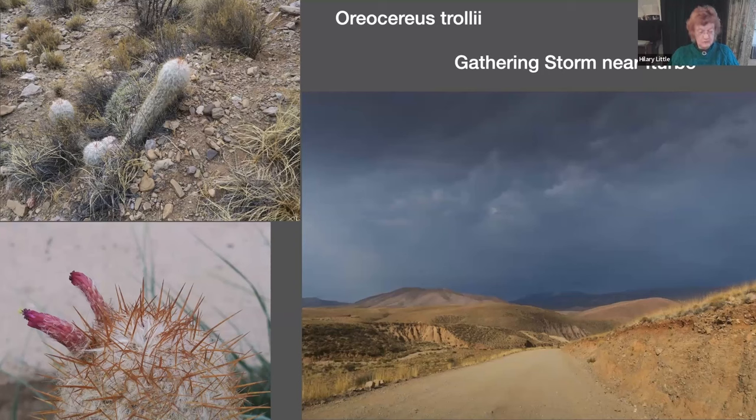Oriocereus troilii is known as the Old Man of the Andes. It's a shrubby branching columnar cactus covered in dense white woolly hairs, which protect it from night frosts and from intense sunlight in the daytime. The central spines at the top are orange or reddish-brown and protrude through the fine woolly radial spines. It branches at the base and forms clumps of short chunky columnar shoots that lie sideways with age.